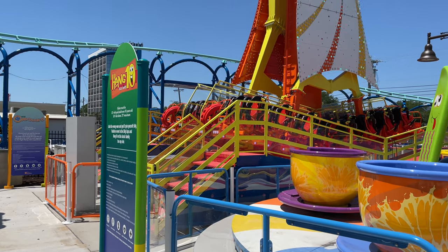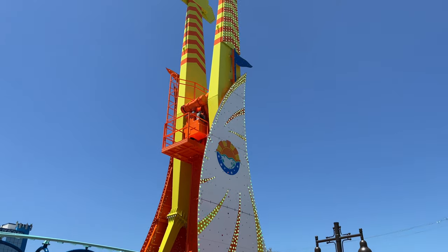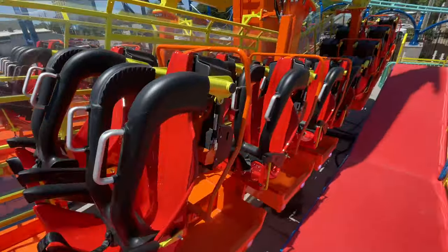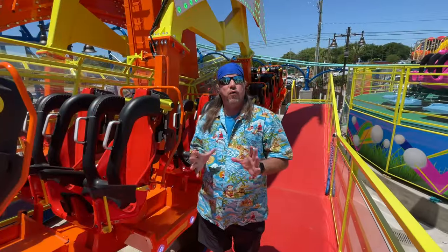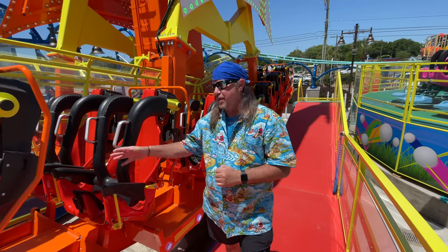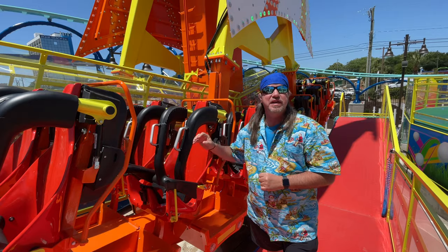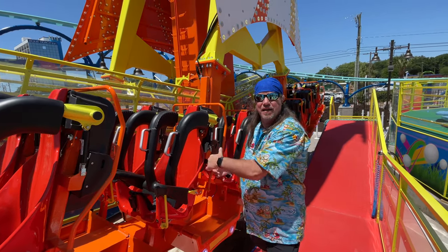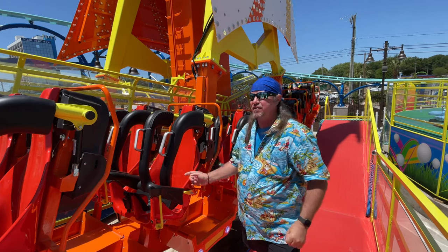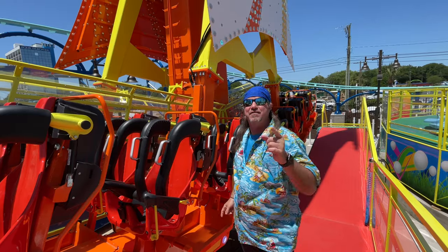It goes the full 360 and hangs in the air for a little bit to give you that feeling. One of the cool things I love about this ride, Up and Overboard, is the capacity — 32 people can get on this. Those lines are going to be moving quick. You can ride forward and backwards as it launches you all the way — check out this video!